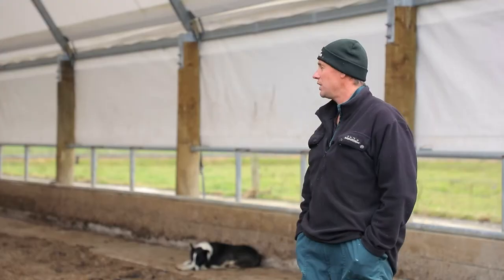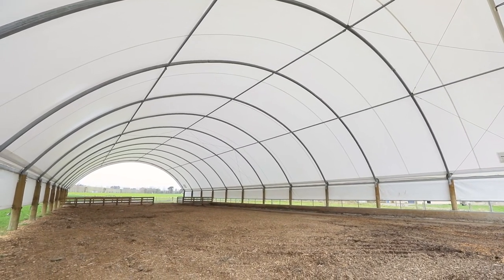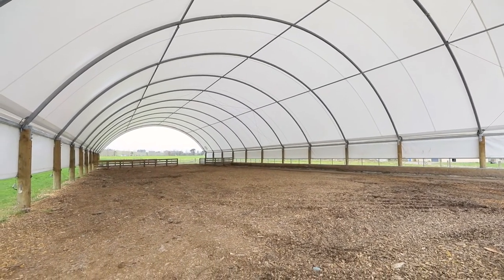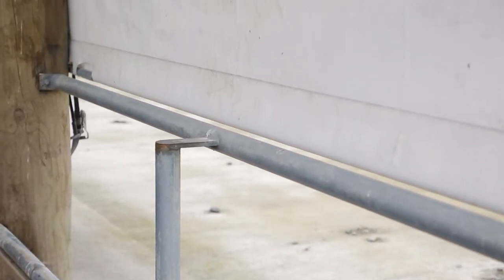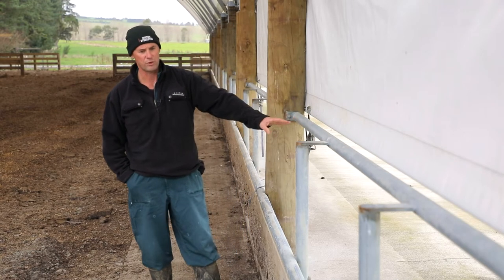My cows come into the shed every night and are fed along the feed lane. Average herd live weight is 550 kilos. This feed lane works really well — a height of 600 at the breast rail, 1200 to the head rail, and an offset of 200. We don't get any cows getting pushed through.